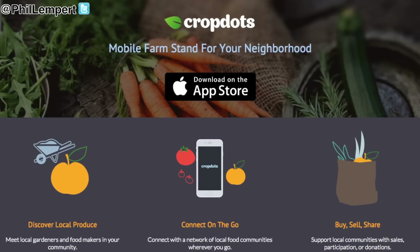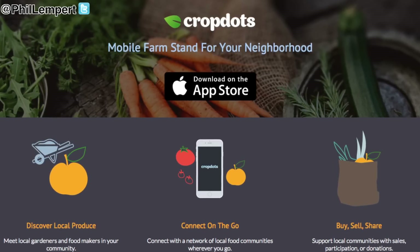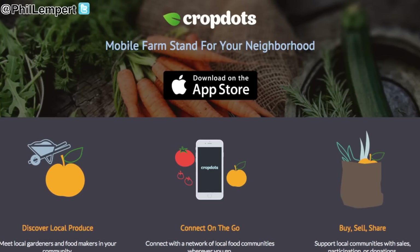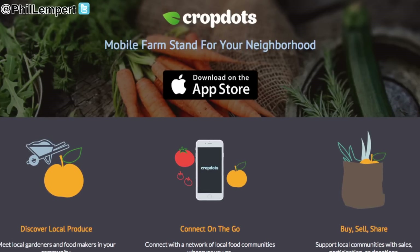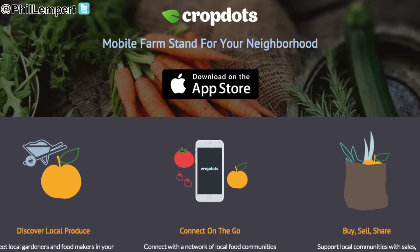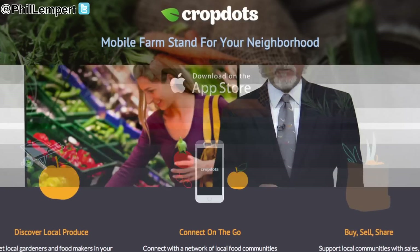The creator of the CropDots mobile app, Jennifer Arrington, spoke with Sustainable Brands and said this idea came to her after becoming increasingly frustrated — not only with trying to find time to get to the farmers market, but also the rising costs and the fact that many vendors only accept cash.